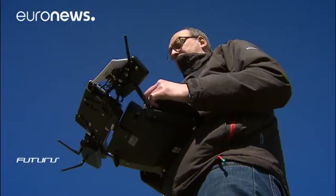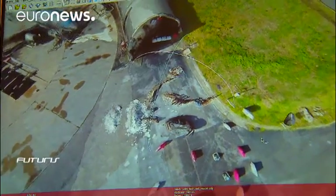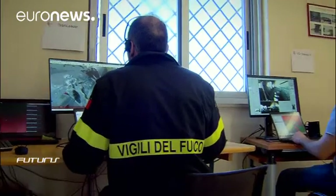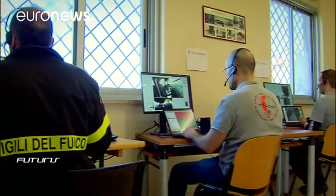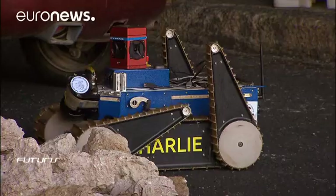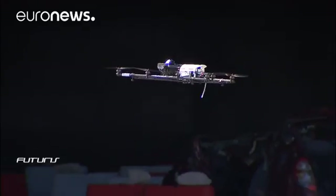After industrial accidents or natural disasters, the collection of information is crucial, and robots can be precious allies to assist with this. These ground robots and drones were developed within a European research project. Remotely controlled, their mission is to search and explore the accident site. They can even create digital maps of the environment in three dimensions.